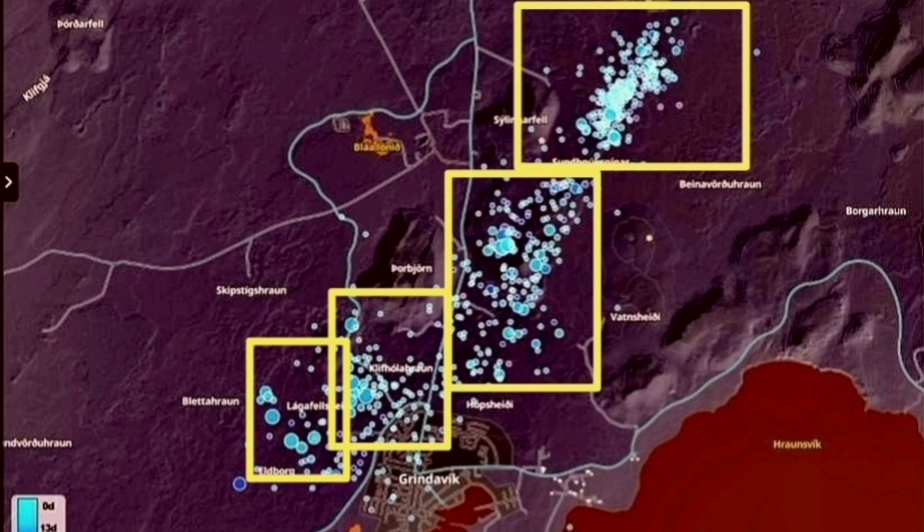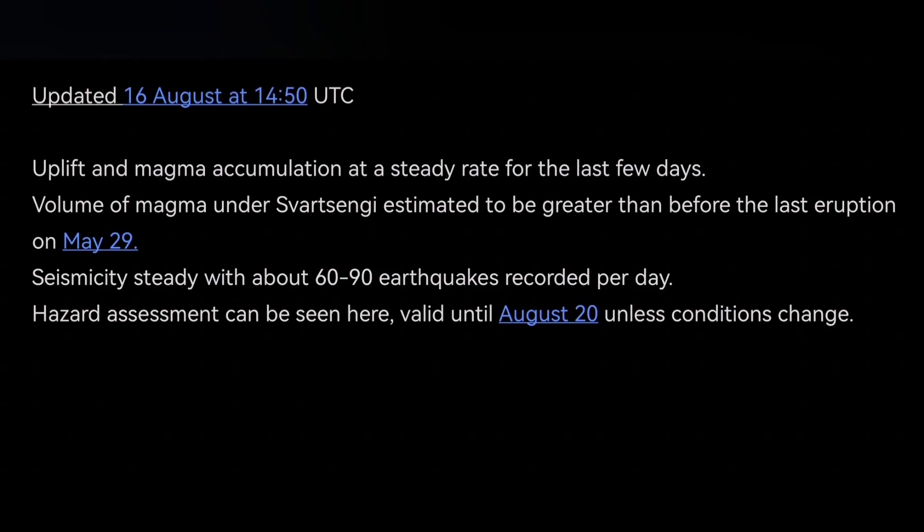The latest IMO update shows that we have reached the threshold from the previous eruption, which was 20 million cubic meters. We would add to that IMO update that if it doesn't erupt very soon, it may mean the source of the magma is deeper — not the Svartsengi reservoir, but a deeper source sitting atop the mantle, closer to the base of the Earth's crust.